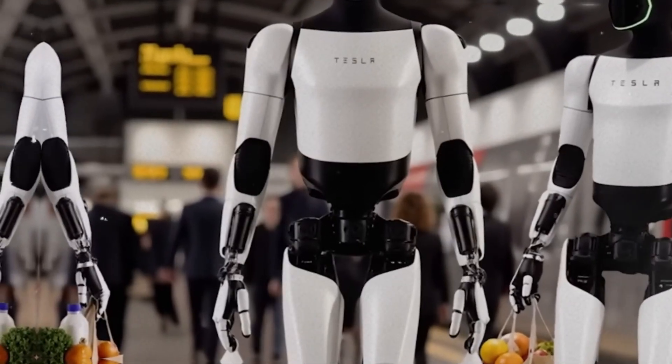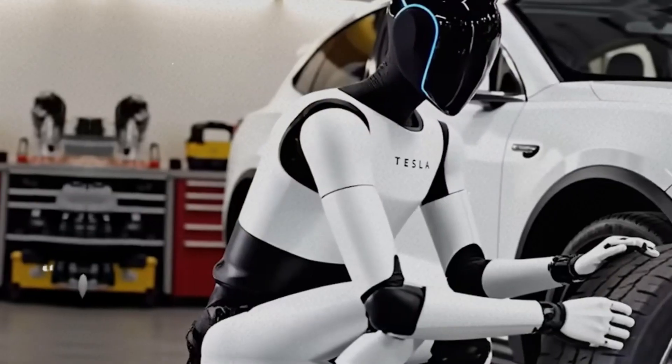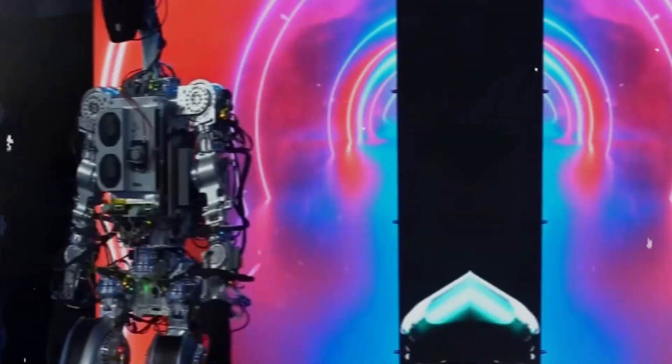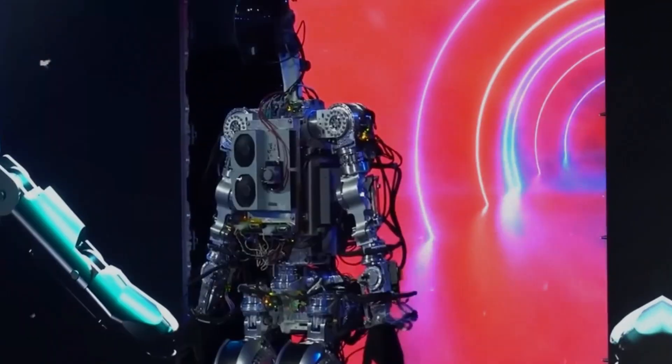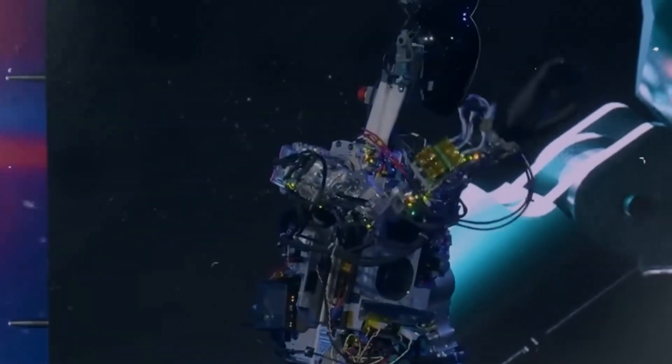These robots will be able to communicate with humans in a way that feels organic, opening doors to more nuanced interactions and making them more effective at performing tasks like cooking, cleaning, and even providing basic healthcare assistance.